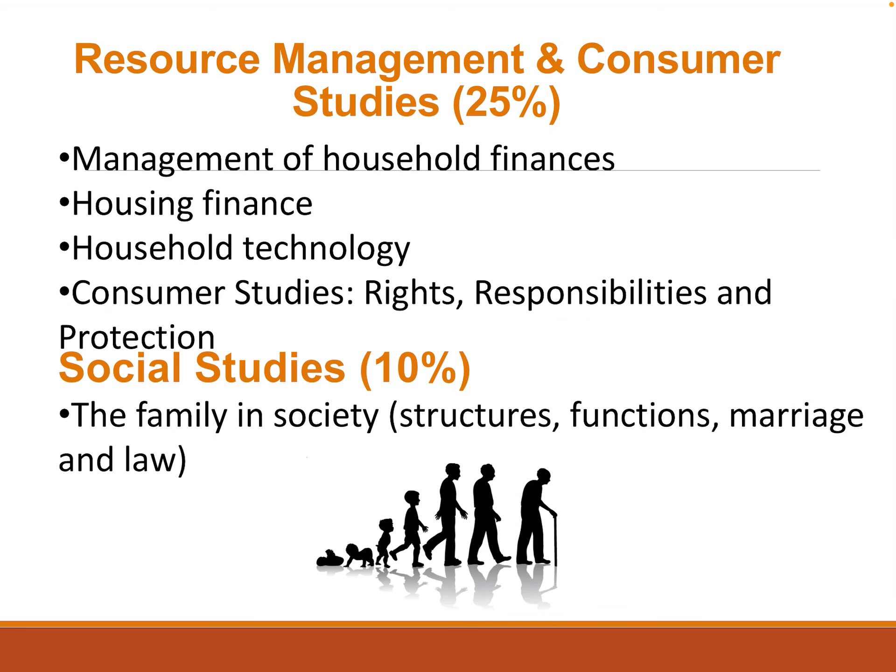Consumer Studies covers Management of Household Finances, Housing Finance, Household Technology, Consumer Rights, Responsibilities and Protection. And then the final core area is Social Studies, which is all about the family and society.